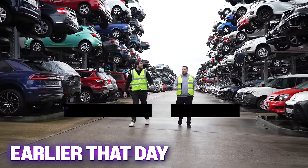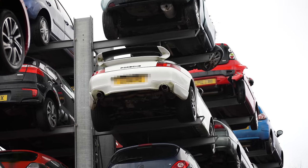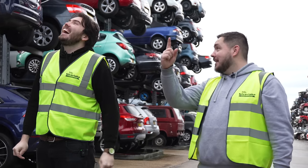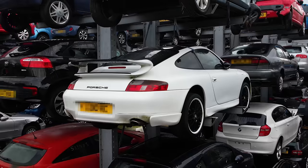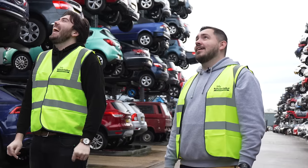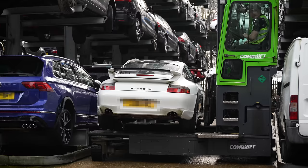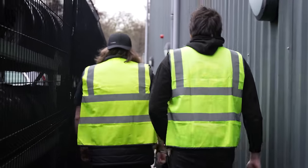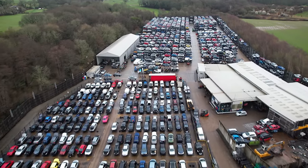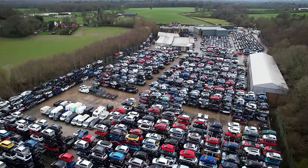Why the hell are we buying a car from a scrapyard? Firstly, it's not a scrapyard — it's an auto-recycling centre. And secondly, because of that white thing up there. The white 911 up there? Yeah.